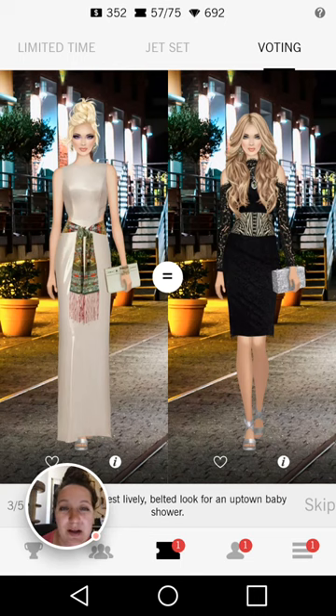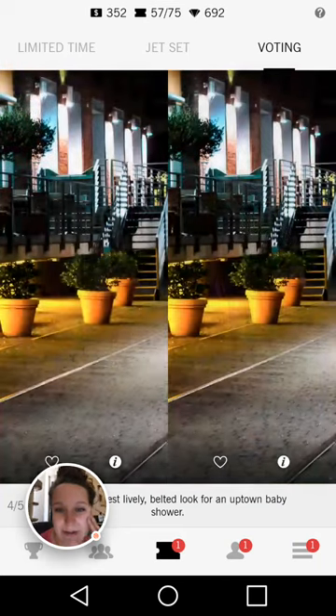Here we go — perfect look for the Uptown Baby Shower. On the right hand side this black cocktail dress — I love the belt with that dress, it's gorgeous. Love the hairstyle, love the simple makeup, she's got a little bit of jewelry. The clutch and the shoes are a little bit out of place with the silver, but compared to the left — I hate the bleach blonde hair color, she's got purple makeup, the belt is so out of place. It goes to the right hand side for sure.